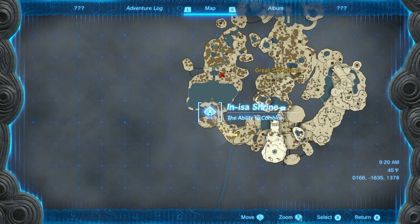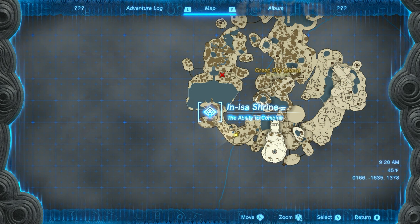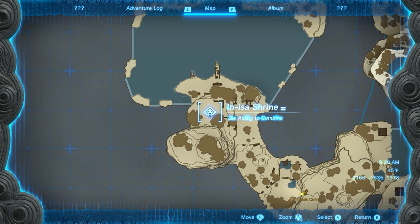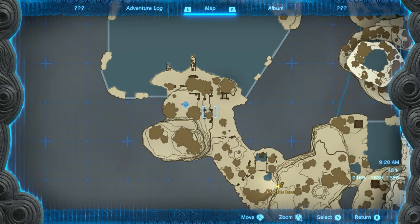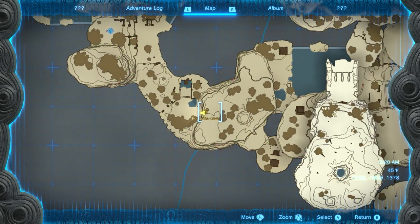To find the archaic tunic, we want to head to the southwestern part of the map. You'll generally run into this after completing the Anisa shrine, as it's really close by. As soon as you finish this shrine, you just head down the stairs and work your way down this path to where I'm standing right here.